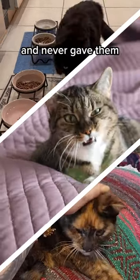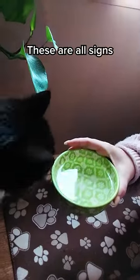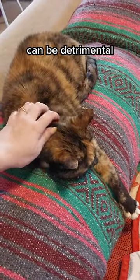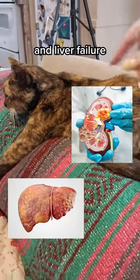You might have spotted these issues before and never gave them a second thought. But here's why that's a huge mistake. These are all signs your cat may be dehydrated. Dehydration can be detrimental to their health, leading to severe problems like kidney disease and liver failure.